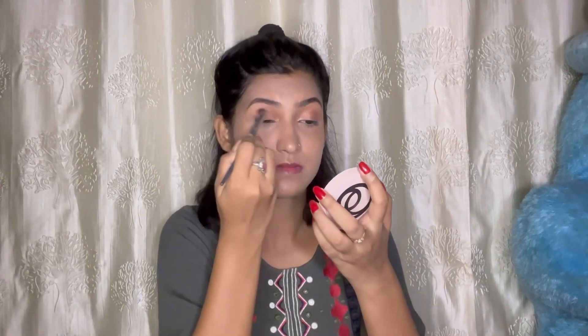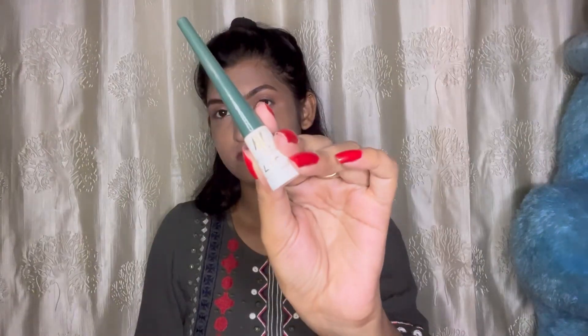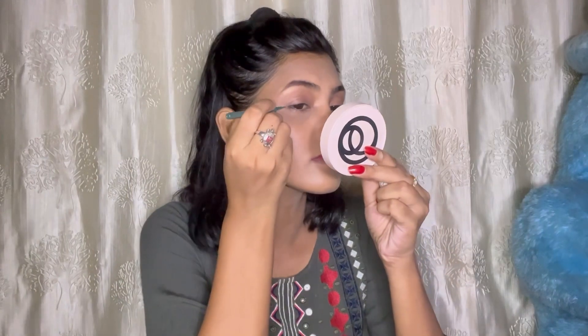I will apply a shimmery shade with my pencil. I will blend it with my brush for a smoky effect. I will apply a shimmery shade and then apply eyeliner to the eye. I will blend the eyeliner with the brush. I will apply a very thin line of eyeliner to the eye.